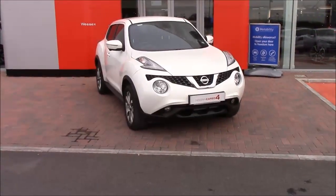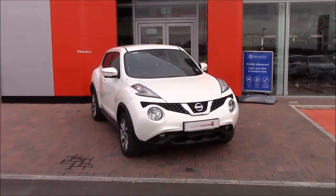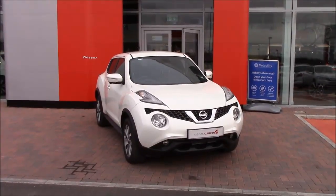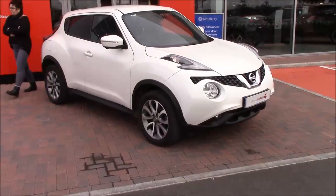Welcome to Wessex Nissan, Cribs Causeway, Bristol. Here today we have the stunning Nissan Juke 1.5 DCI Tecna. It has a tax band B, insurance group 17, and will get you 76.6 miles per gallon. It comes in a beautiful storm white, which is a pearlescent colour.